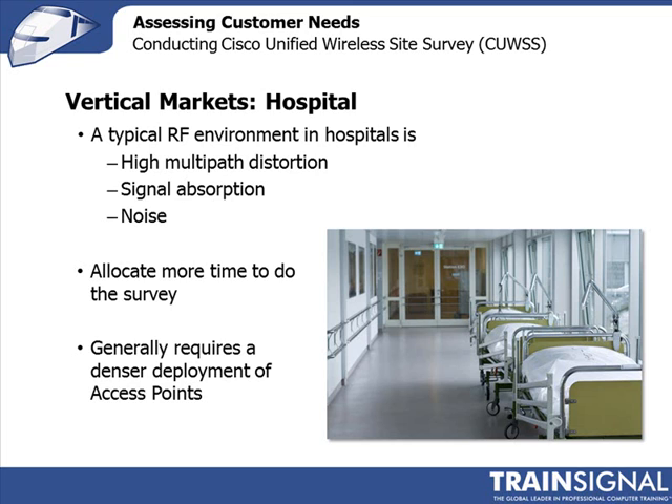The main recommendation when doing a hospital site survey is to make sure you allow yourself plenty of time, because it's going to take a while.